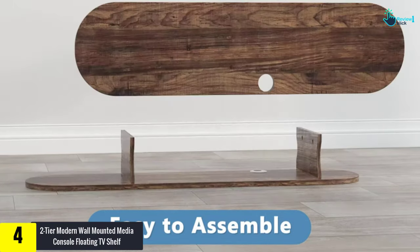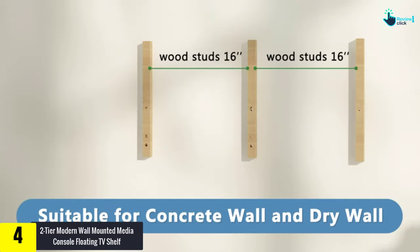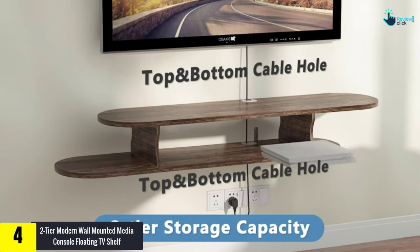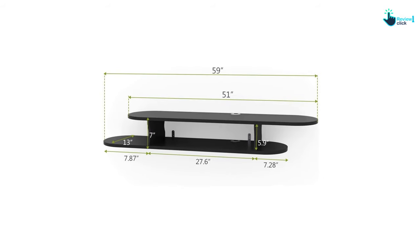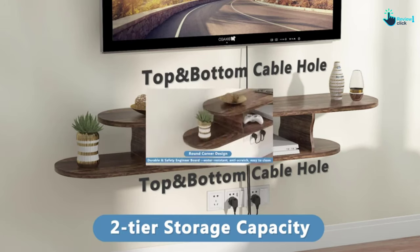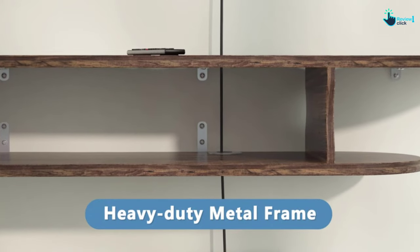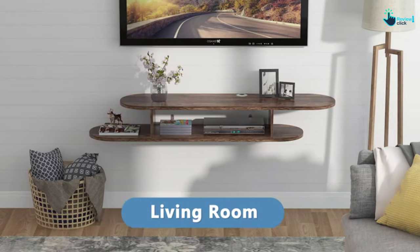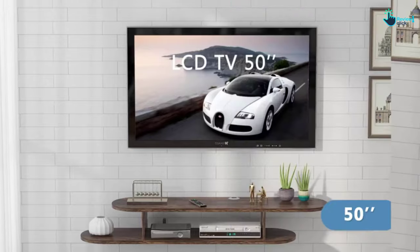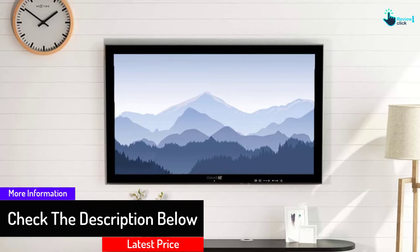At number 4, we have the two-tier modern wall mounted media console floating TV shelf. The simple and modern design of this TV shelf makes it easy to complement any room or furniture style. It has a glossy finish to add a touch of vitality to your living room, game room, office, or media room. Featuring two-tier compartments, you can keep your Xbox One, DVD player, PS4, router, CDs, cable box, remotes, game consoles, and other TV components.